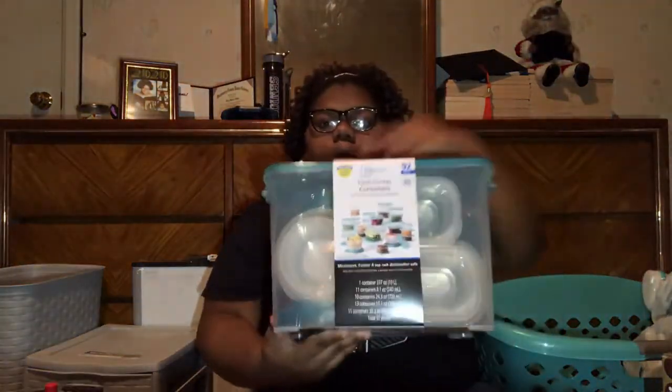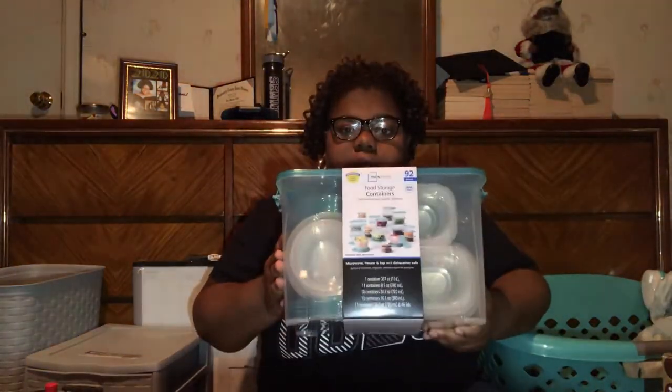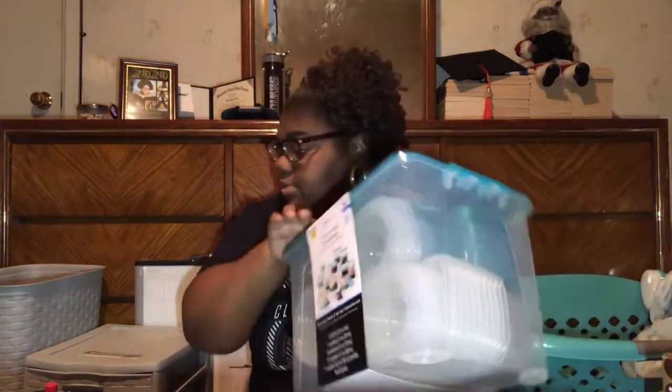Next we have Tupperware. My mom got this big gigantic box of Tupperware — it says it's 92 pieces, including the tops. This was like $9, basically $10, at Walmart. I probably won't even need all of this.